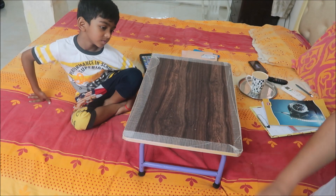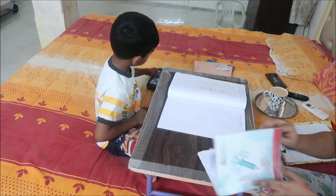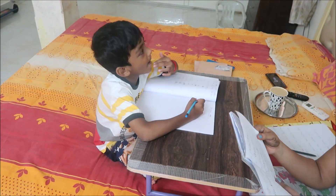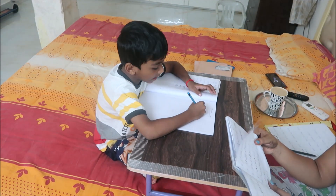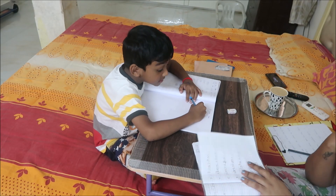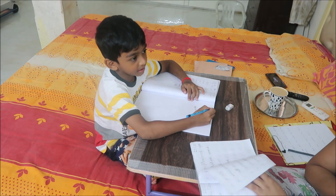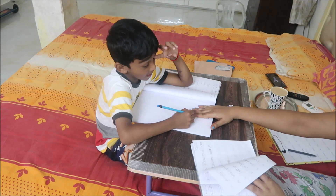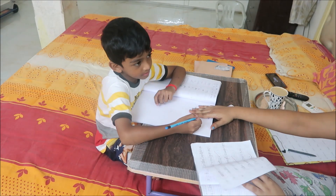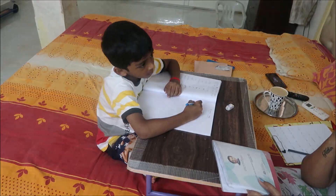I'll list all the products and their links in the description box — please go and check them out. If you use my code you'll get an extra offer. After that, I'll be teaching my son — he has his exam on Monday and he's in first standard, so this is the first time he's facing an exam. I just need to give him some dictation words, which is what they usually do in first standard.